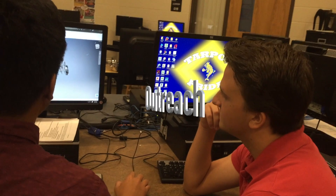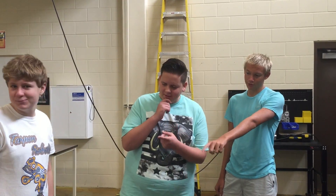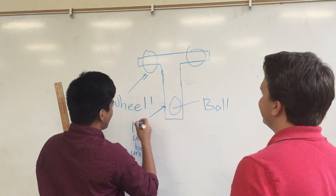Outreach. We reach out to our community by visiting our local middle school and encouraging engineering and robotics. We also teach new students on our robotics team about robotics.